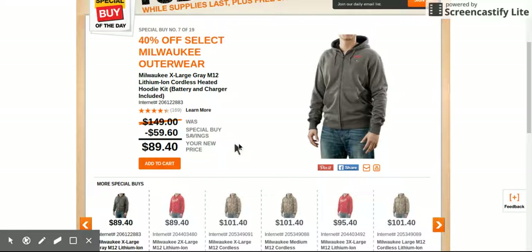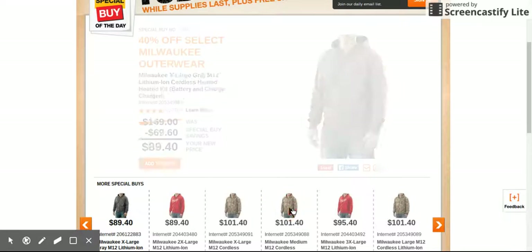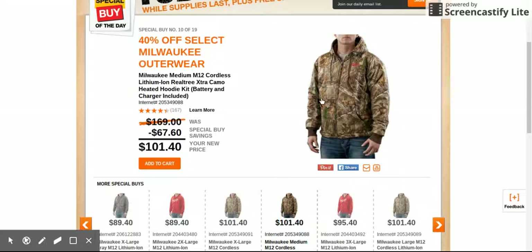Like I was saying, I bought this jacket around October and it was $119 just for the jacket. Now for $101.40 you're getting the jacket, battery, and charger — so you know it's a great value when you buy all that together.